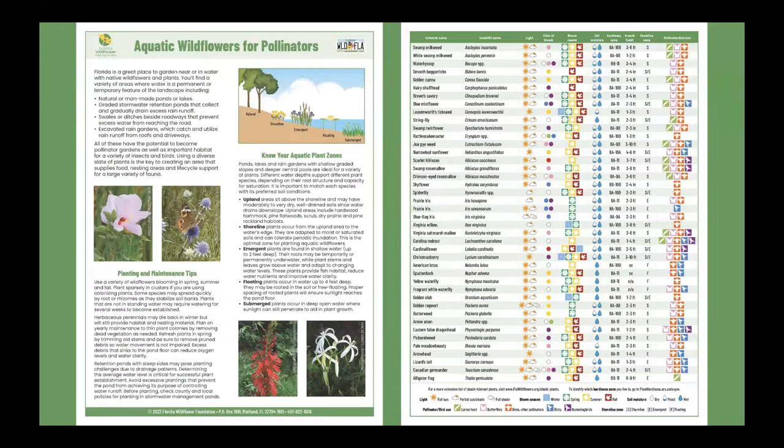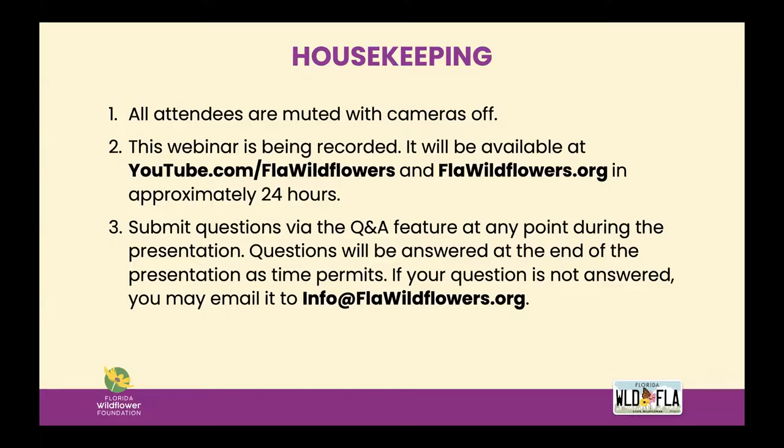In conjunction with today's topic, I'm happy to announce the release of our new handout, Aquatic Wildflowers for Pollinators, which is now available on our website. We'll be sending out a resource page after this webinar, so there'll be a link to this handout where you'll be able to view it and download it. Just a little bit of housekeeping: all attendees are muted and your cameras are off. We are recording the webinar and it will be available on our website and our YouTube channel in about 24 hours. We'll also include a link to it when we send you the follow-up email after today's event. If you have questions during the presentation, please use the Q&A feature. You can enter your question at any point and we will address what we can at the end of Sean's talk.